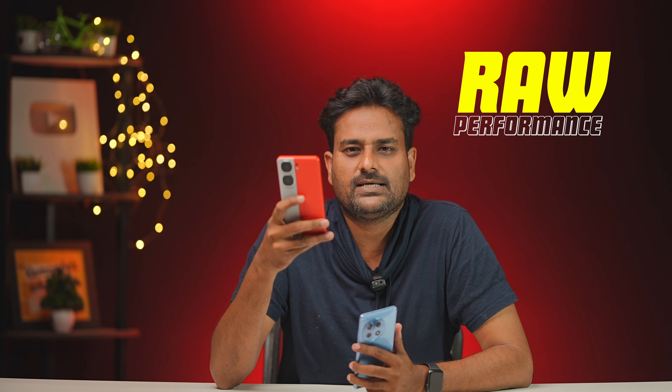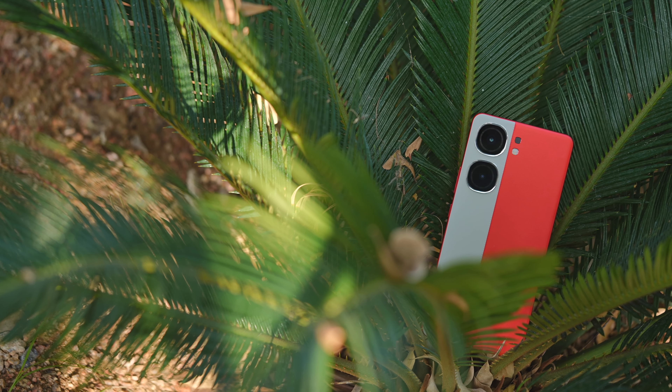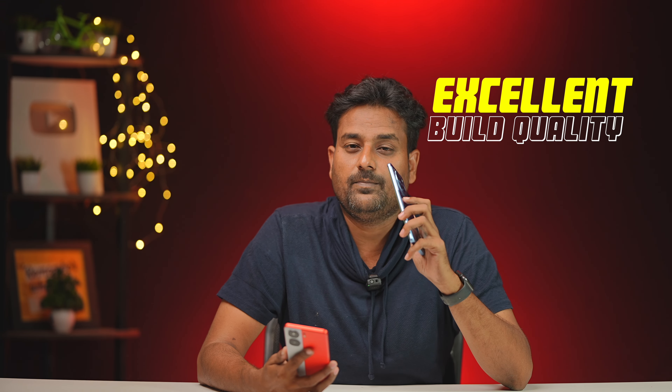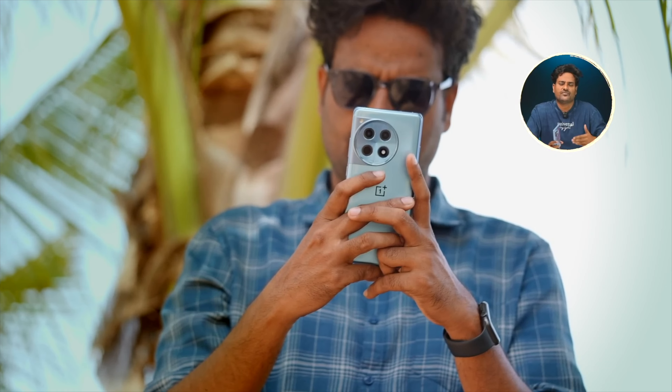In summary, this is my experience with the iQoo Neo 9 Pro. At ₹38,000, it delivers raw performance, a good display, 2X portrait, video stabilization, and solid Android experience. However, if you prioritize a better software experience, cleaner UI, premium build quality, and better brand value, the OnePlus 12R is worth extending your budget for. If you have any doubts, leave them in the comment section and I'll reply.